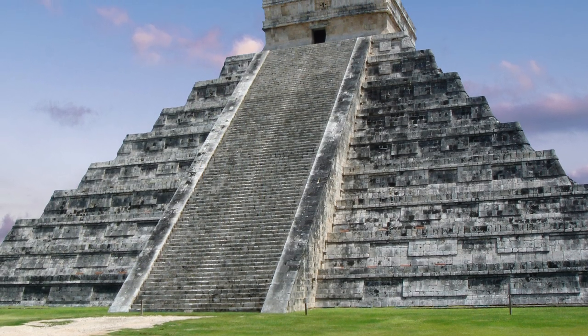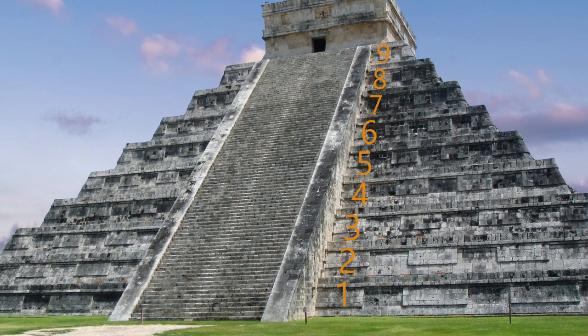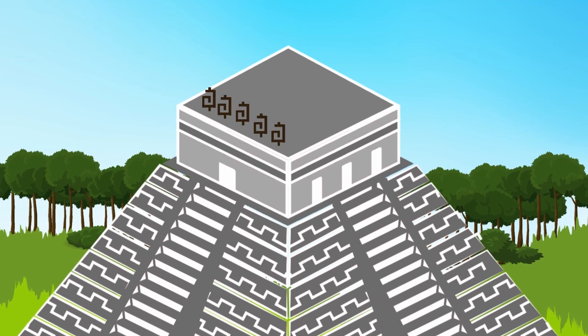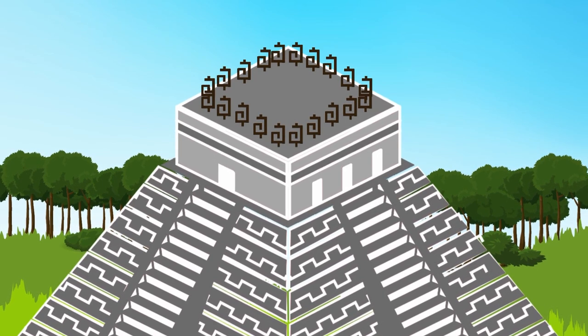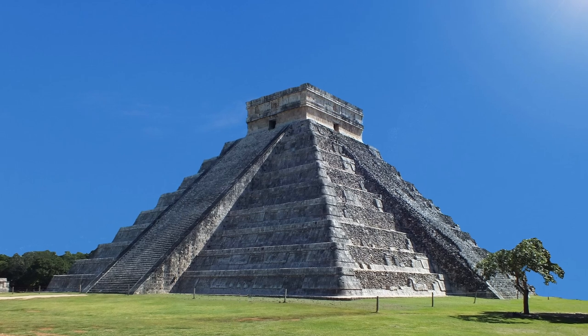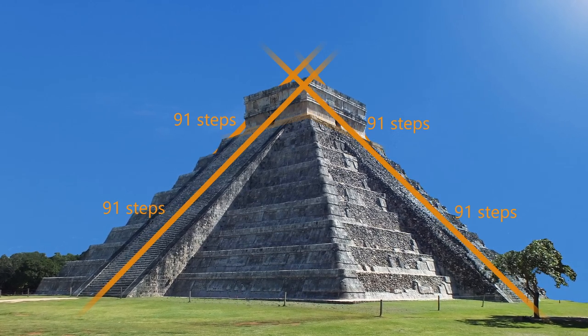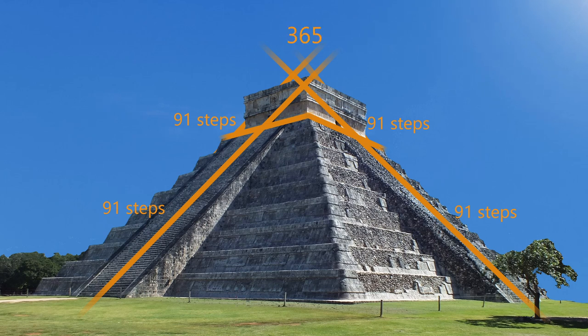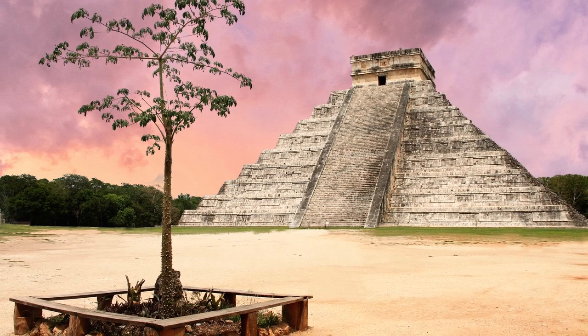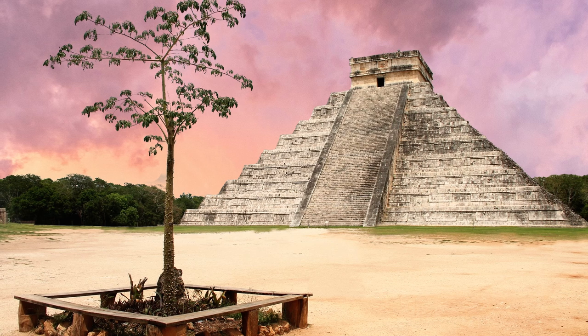Intriguingly, these numbers are reflected in the pyramid's design. The pyramid has nine stepped terraces on each side of the stairway, representing 18 months in the HAB calendar. The five extra days are symbolized by five decorative features on the top of each side of the temple, and when all decorations are added up, they total 20 — the number of days in a Maya month. Furthermore, each staircase has 91 steps, and if you include the top step, which is part of the top platform, the total comes to 365 — the same as the number of days in a year. All of these details suggest that the Maya incorporated their advanced understanding of mathematics, astronomy, and calendar systems into the very fabric of their designs.